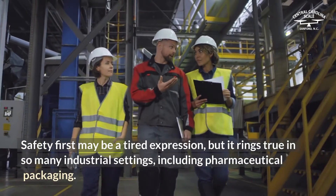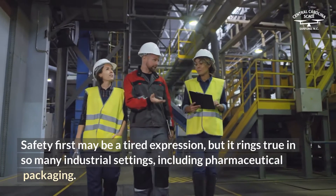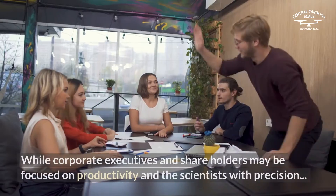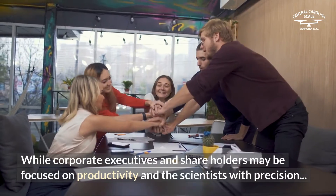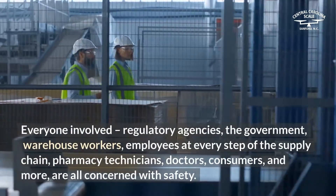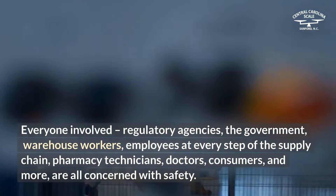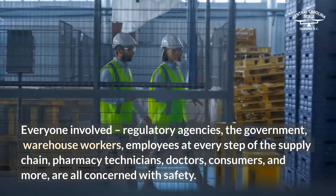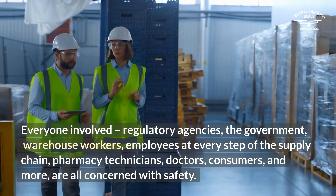Safety first may be a tired expression, but it rings true in so many industrial settings, including pharmaceutical packaging. While corporate executives and shareholders may be focused on productivity and the scientists with precision, everyone involved — regulatory agencies, the government, warehouse workers, employees at every step of the supply chain, pharmacy technicians, doctors, consumers, and more — are all concerned with safety.